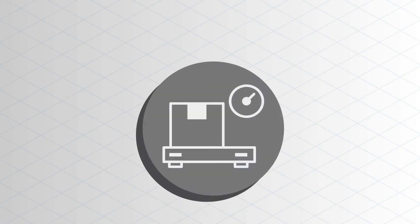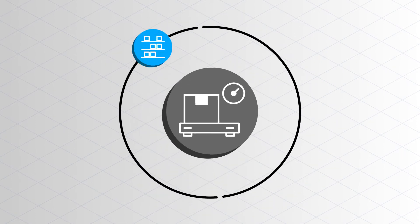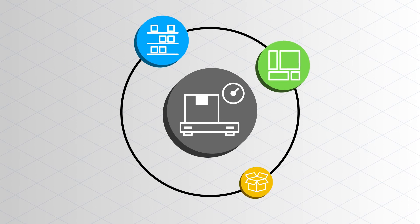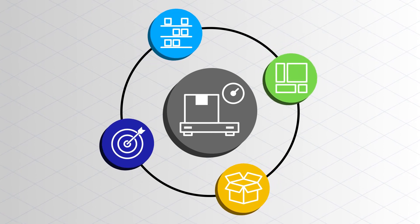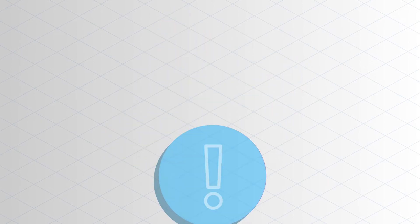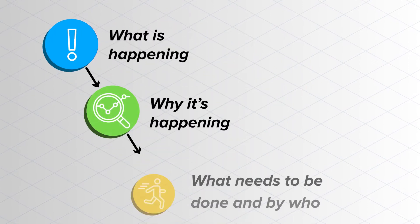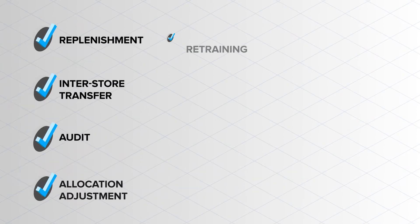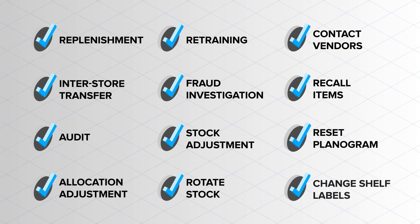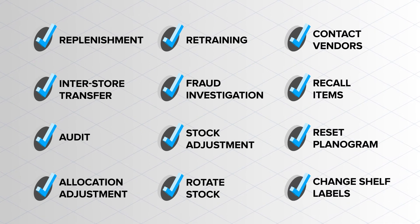The inventory module drives inventory performance by predicting out-of-stocks, ensuring planogram compliance, forecasting, and flagging items with high shrink, improving stock accuracy, and more. When an issue occurs, the module's advanced root cause analysis can trace it back to the source and direct an appropriate response, factoring in its financial impact and how it should be prioritized.